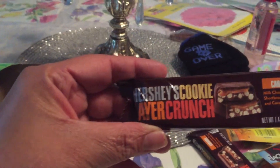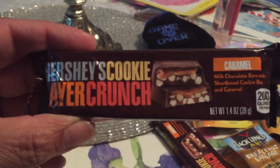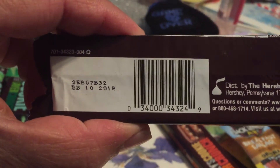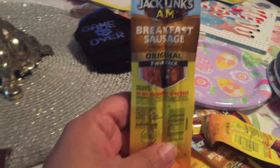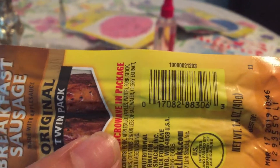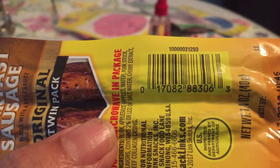And I got the other one — these Hershey Cookies Layer Crunch Caramel flavor, also a penny item. I only got two of these. And I got the Jacqueline breakfast sausage link original, also a penny item. You can barely see the barcode underneath.